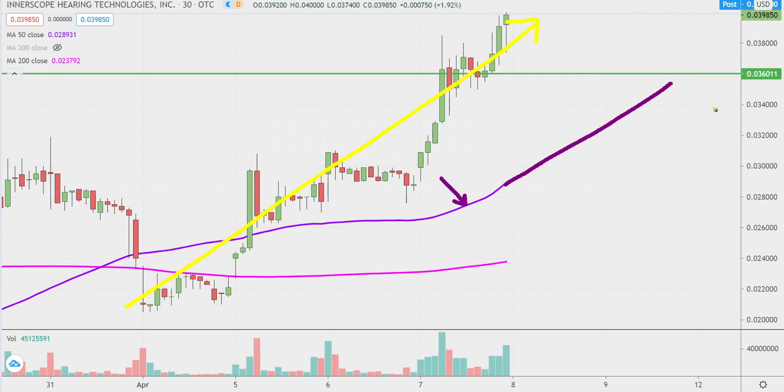How can you best visualize that? Yeah, staying above 0.036 would be fantastic. But from the grand scheme of it all, as long as the price is above that purple line, the bulls 100% own the chart.